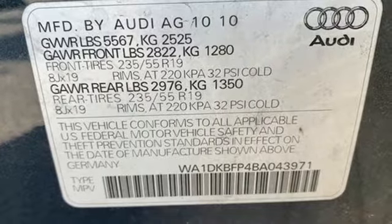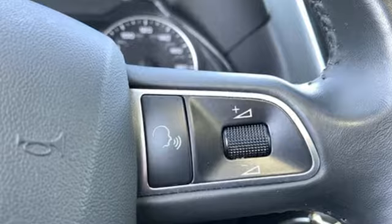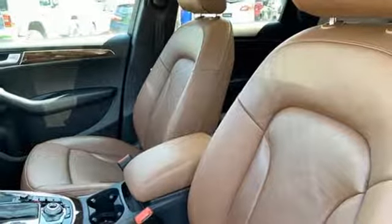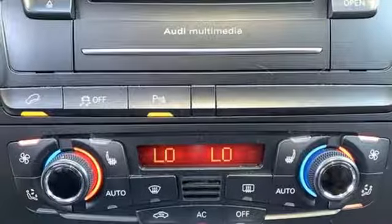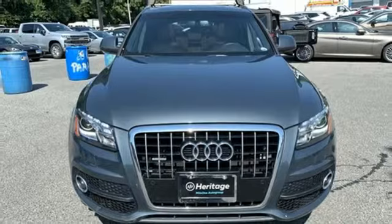Automatic transmission, gas pressurized shocks, external memory control, power heated mirrors, front heated leather bucket seats, auto dimming rearview mirror, AM-FM satellite radio, auto dimming mirrors, dual zone climate control, and V6 engine. Kelley Blue Book finds that the Q5 offers just-right styling outside,